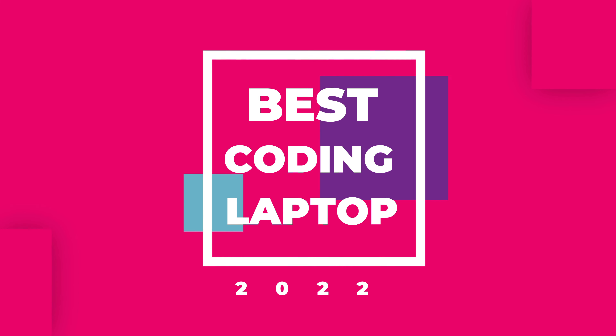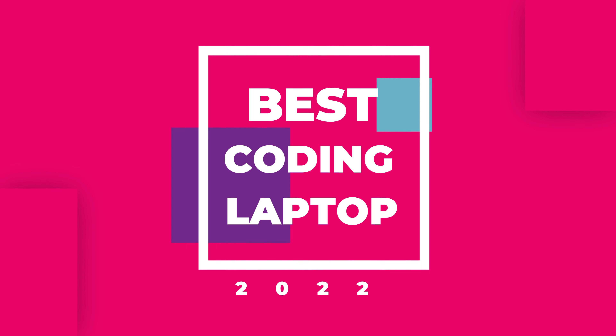Hello friends, today's video is going to be dedicated to all my programmers and coders. I am going to recommend you the best laptops for programming and coding in every budget category, and I am going to tell you how to select the right laptop for programming.